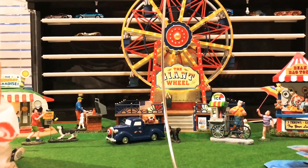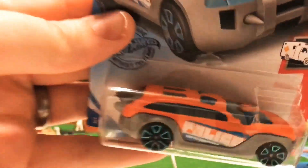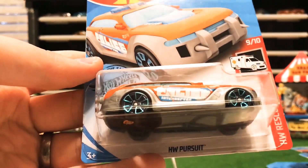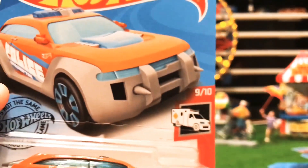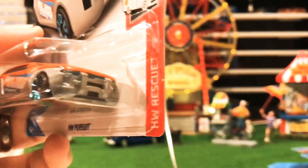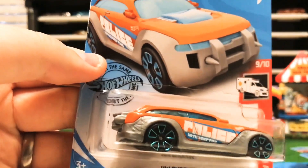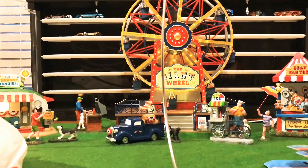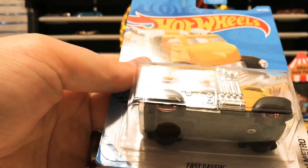You've got the HW Pursuits in the HW Rescue set — a really interesting casting that looks like an old police car with horns on the front. It'd be a wild police car if that were real. Check out the back end too — I'm not sure what that's supposed to be, like exhaust or something.